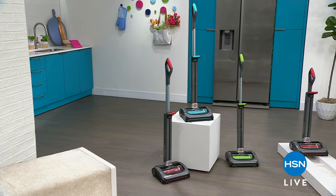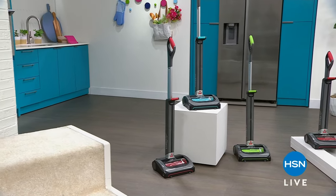One of the highest-rated products here at HSN — the number one cordless vacuum from Bissell — coming up next.